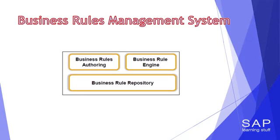After depicting the need and the layout of BRMS, let's move on to talk about one of the best business rules management systems out there: BRF Plus.